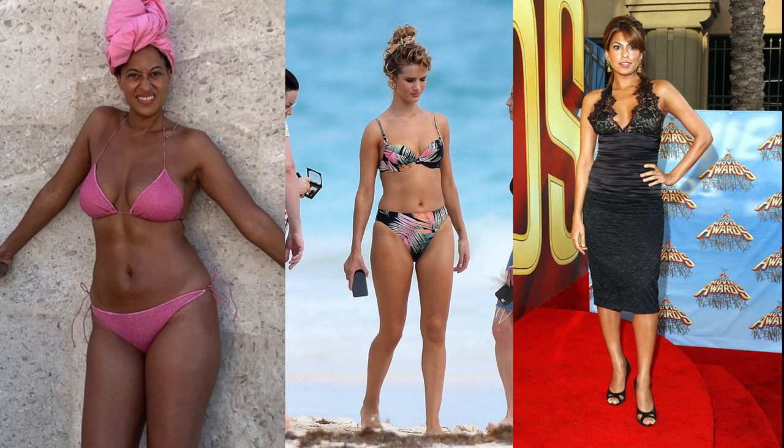Hair tends toward extreme textures — either very straight and fine, or very thick and coarsely wavy or curly. Coloring: any coloring is possible, warm or cool, high contrast or blended, although flamboyant naturals tend to have skin that either freckles or suntans quite easily. If overweight, the body tends to become square and stocky and the face becomes fleshy and puffy.